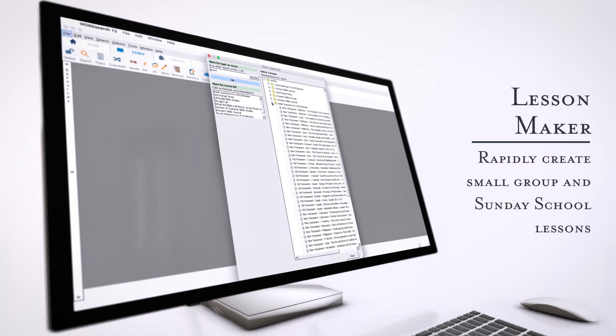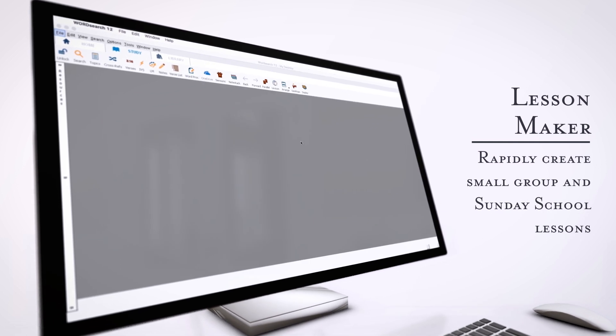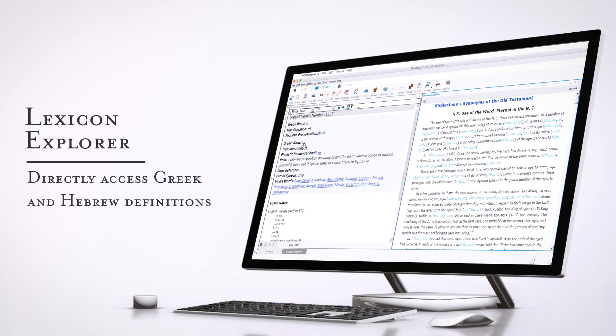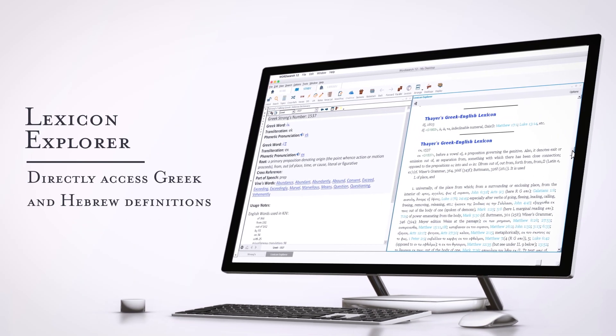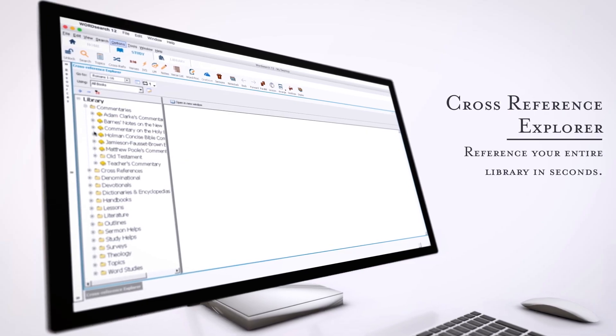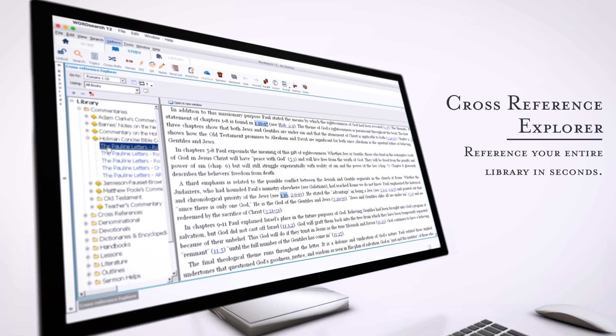Lesson Maker: rapidly create small group and Sunday school lessons. Lexicon Explorer: directly access Greek and Hebrew definitions. Cross References: reference your entire library in seconds.